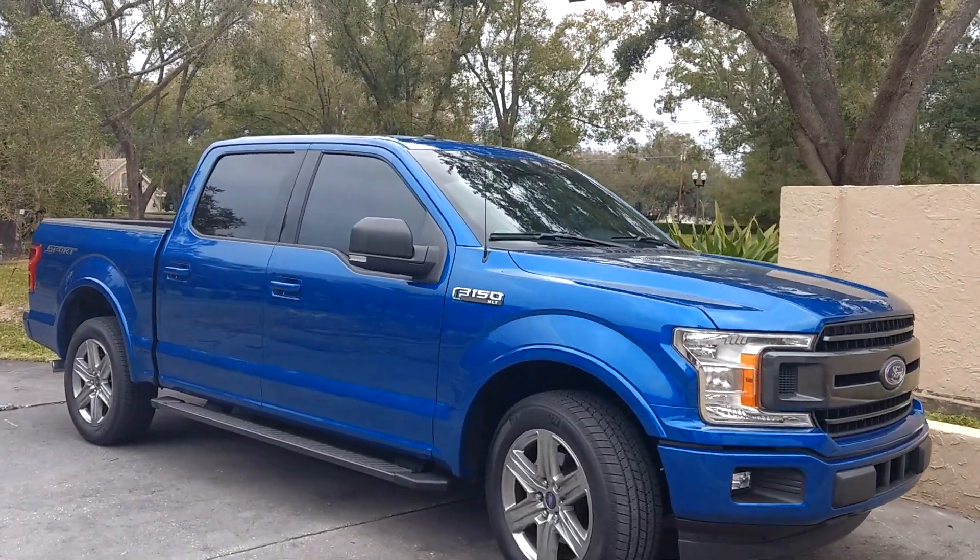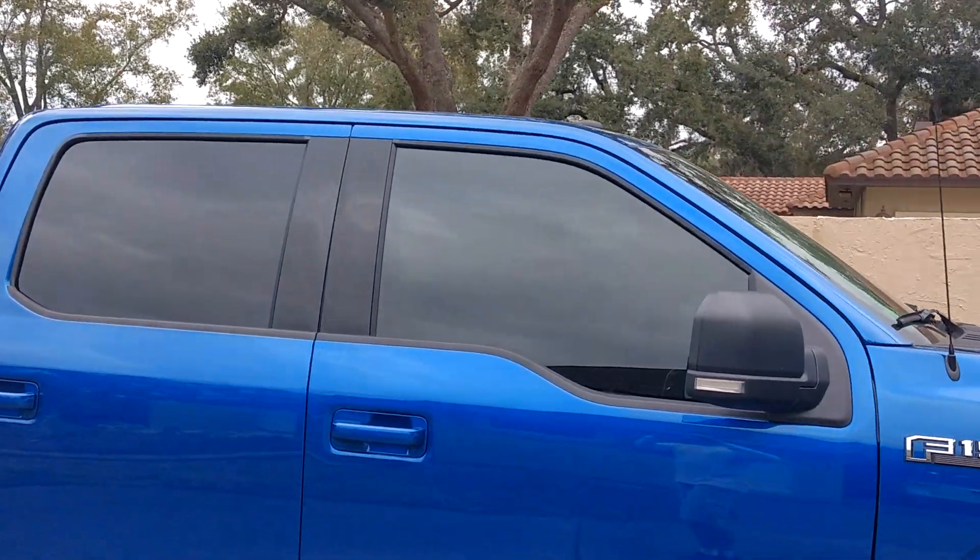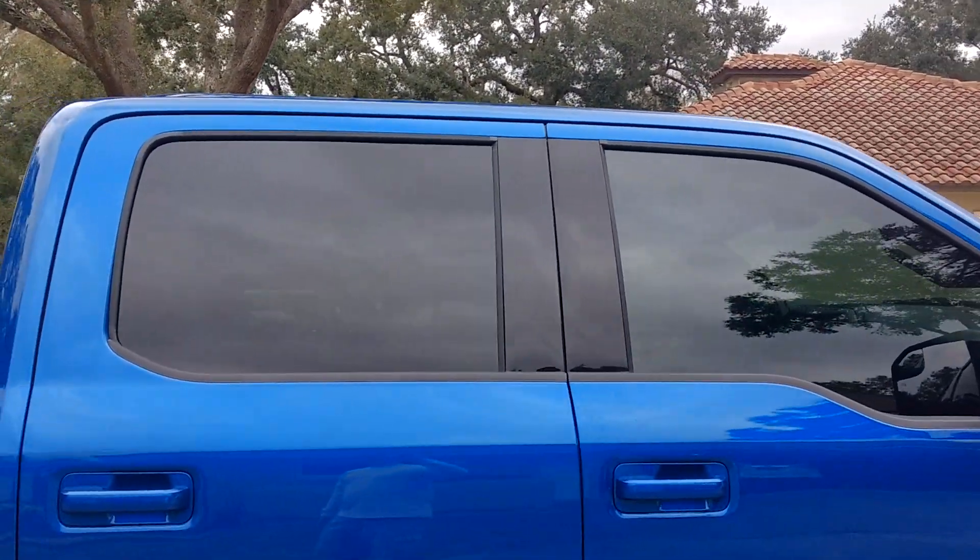Hello, my name is Sean with Tintman Computer Cut Window Tinting. We're on a mobile job today. I just want to show you these front two doors that we just tinted and visor strip to match the factory rear windows.